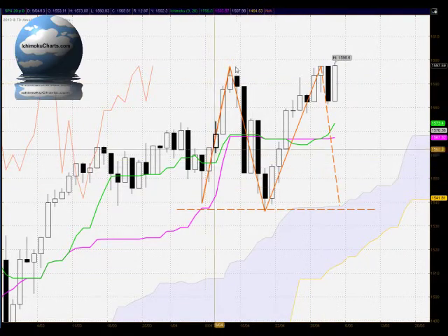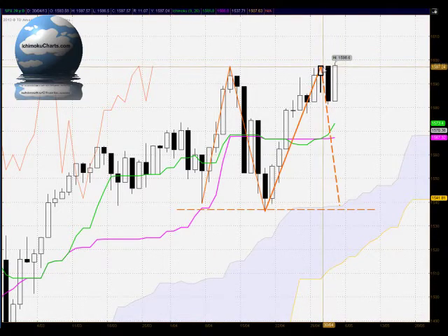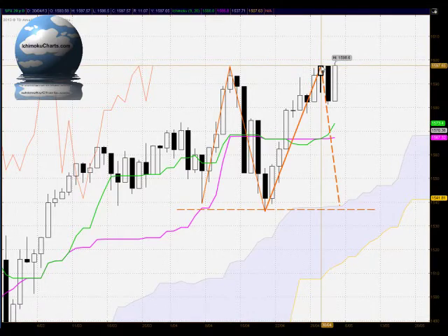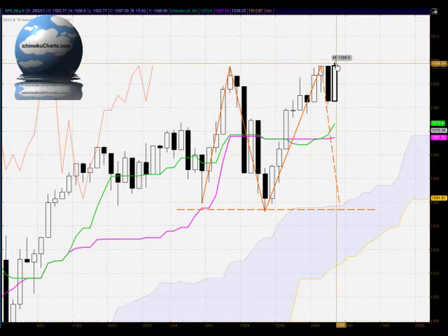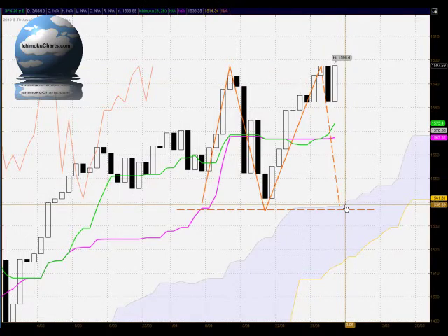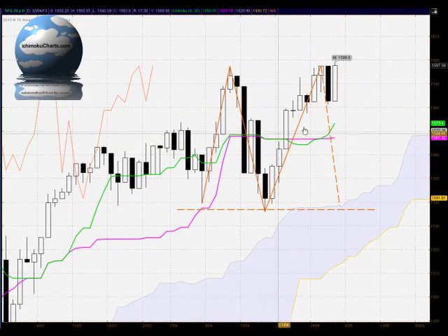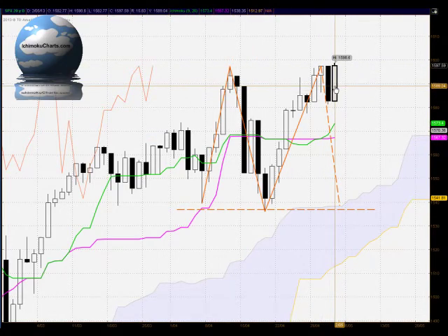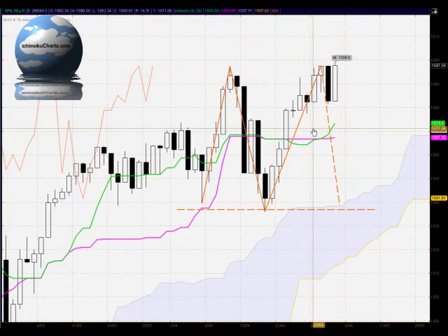In terms of that potential double top pattern, the market has now taken out that top to only a very small extent. Closed pretty much just at the close of the previous level, so on a close-by-close basis we haven't made a new higher close. The high of the current candle has taken out those levels but only in a minor way, so nothing to write home about. This pattern is still in force but won't be finalised until we have a close down below the bottom barrier. Confirmation is required, but this market could also trade up through 1600 and continue higher, making the pattern null and void.